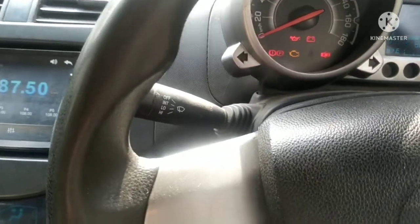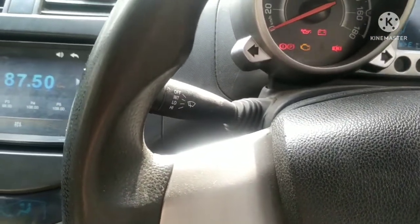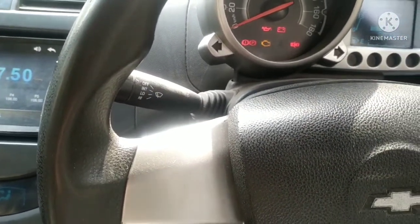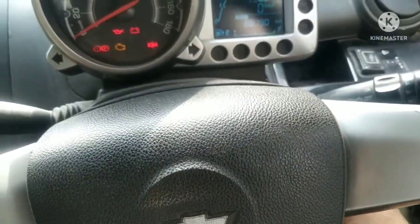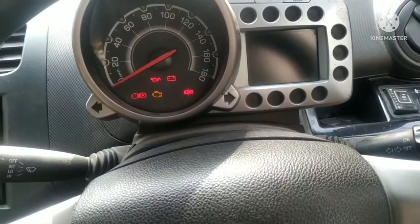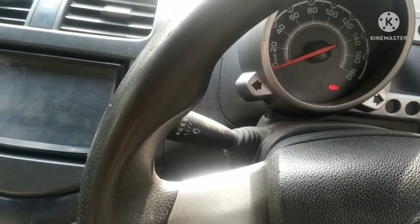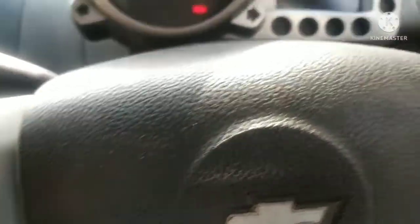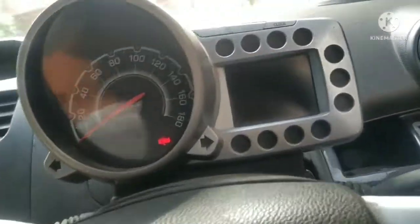The first problem to check is the battery. Many times the battery will lose charge, but sometimes the battery is not actually lost. The battery can be drained, and if the battery is fine, then the fuse could be the problem.